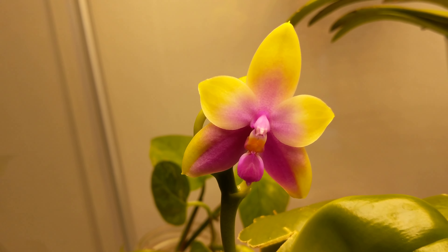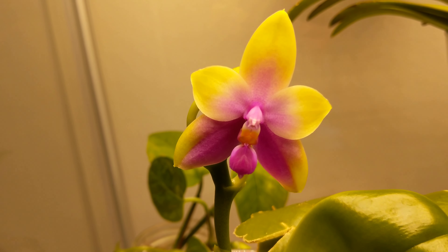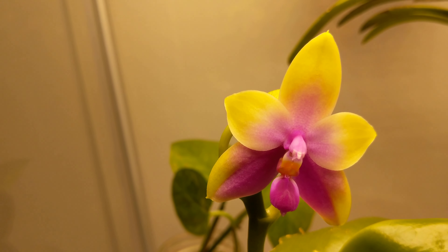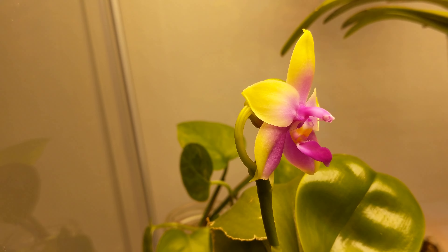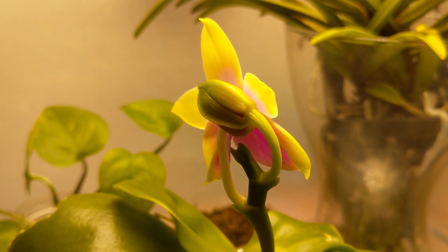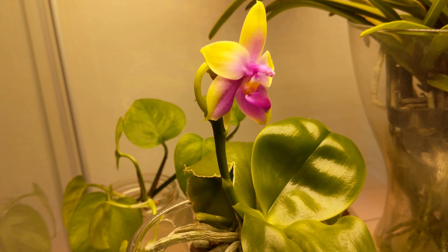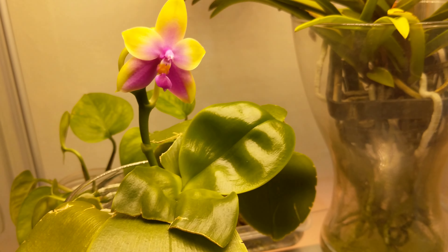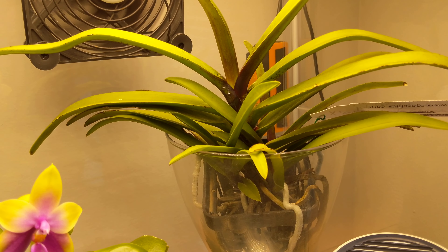She's got this gorgeous fuchsia mauve coloring — so beautiful. She's got another big fat bud in the back here that will be opening soon. Super happy about that. Her leaf is all gorgeous and shiny, she is happy.